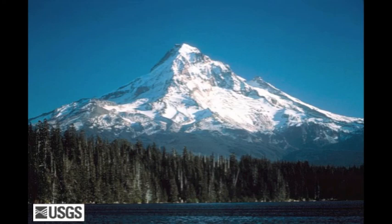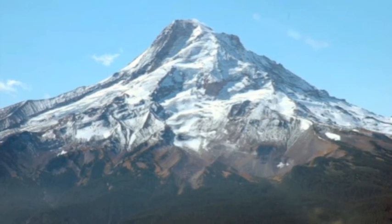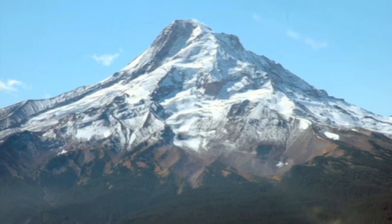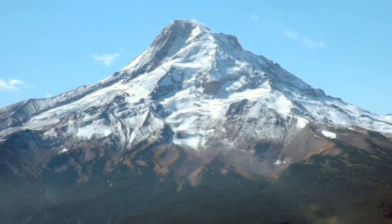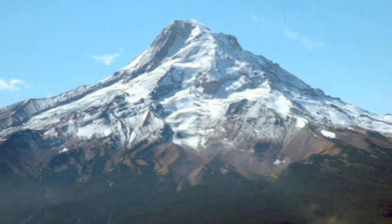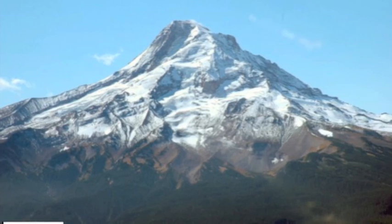In sum, despite Mount Hood's imposing beauty and similarity to other more violent Cascade volcanoes, it still poses very little risk of actual harm to Portland and even the areas directly surrounding the volcano. This is a result of the unlikely chance of a major event, a small eruption's inability to produce enough debris, and Mount Hood's distance from Portland. At the moment, Mount Hood will continue to be a safe recreation point and an important symbol of northern Oregon. Thanks for watching.